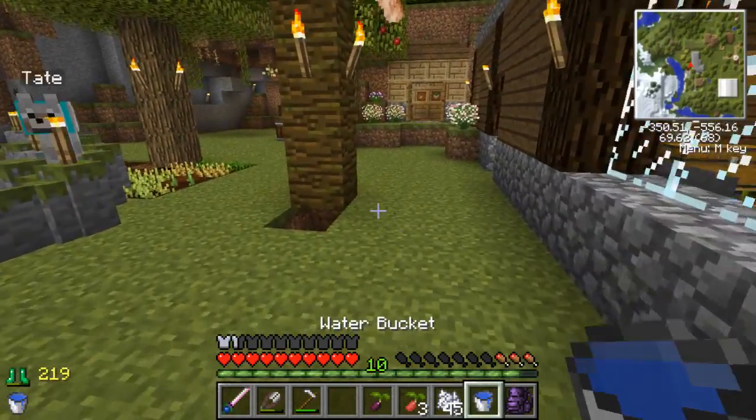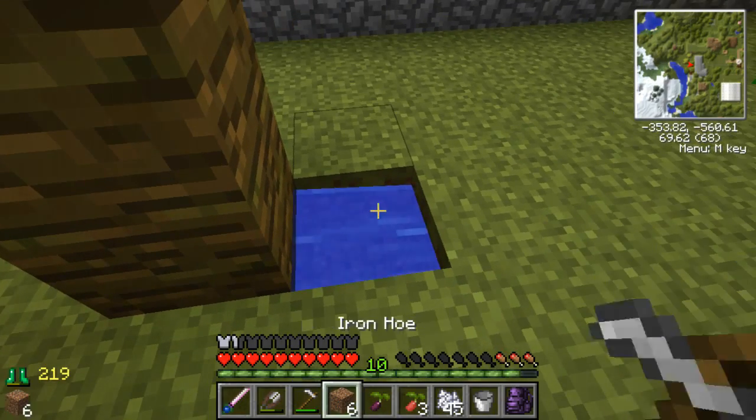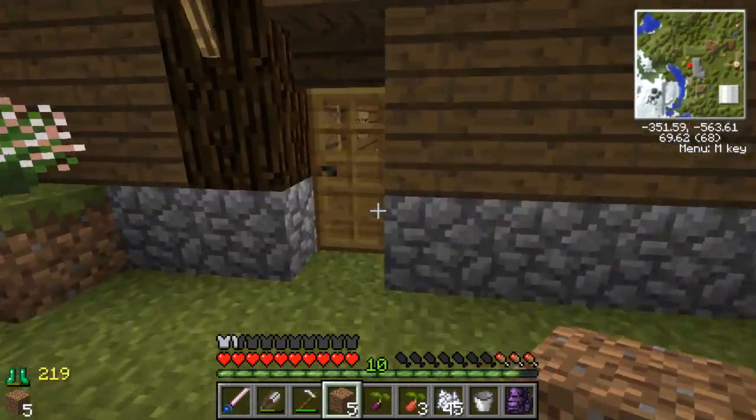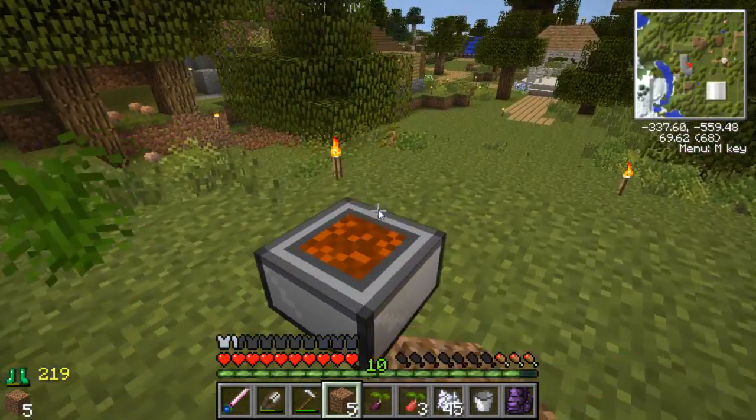I'm getting kind of hungry. I need to feed the dogs. I need to feed myself. That's why we're doing this — we're building so that we can feed everybody. Got to feed our little zoo. So many things.